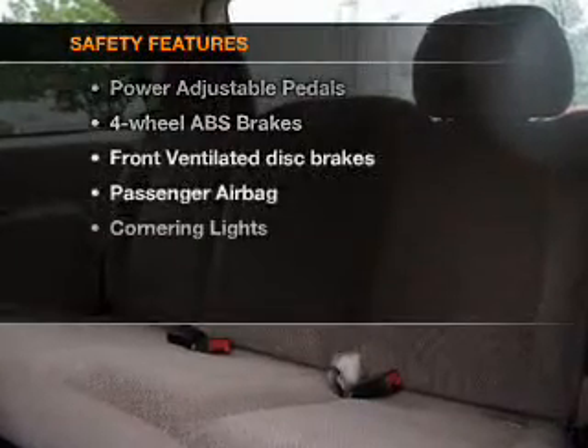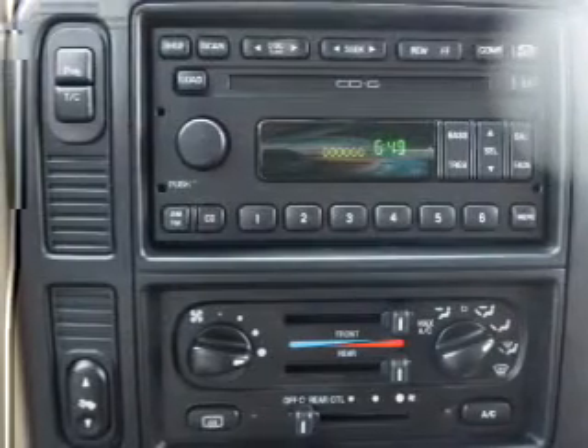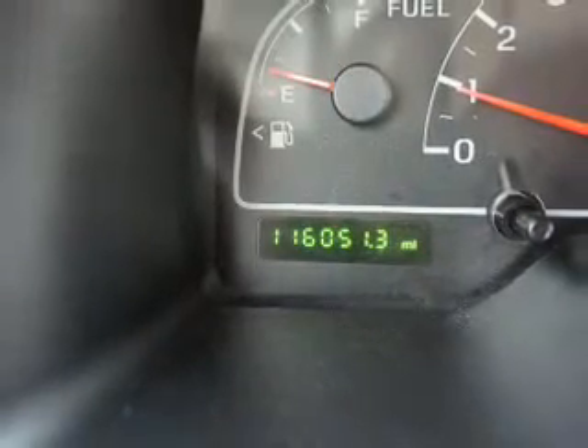If safety is a high priority, rest assured knowing these top safety components are included: front ventilated disc brakes, passenger airbag, low tire pressure warning, and dependent suspension. Call today to schedule a test drive.